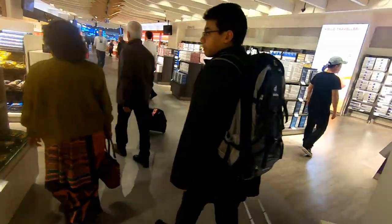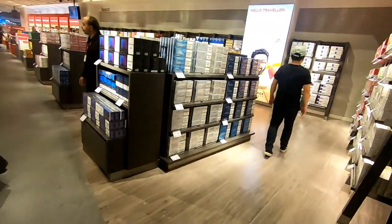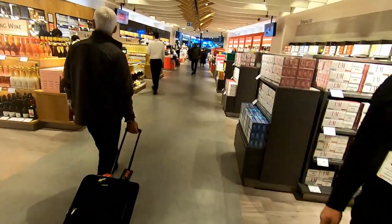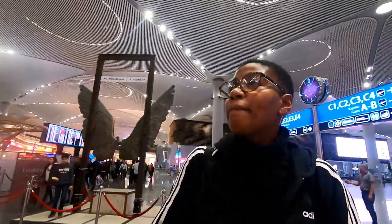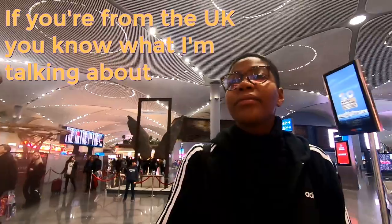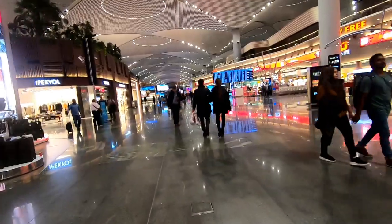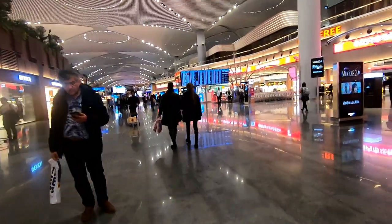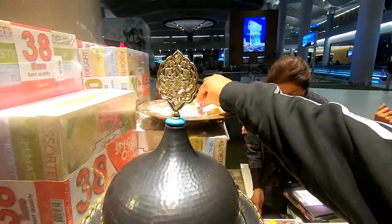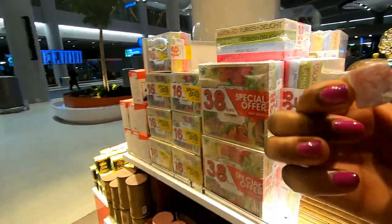One thing the airport is missing is a pharmacy. I had a headache after my first flight and needed one, but there wasn't one to be found. The airport is really huge and I spent well over 15 minutes walking around trying to find a pharmacy. There are plenty of shopping options, food outlets, and plenty of yummy Turkish delight samples everywhere.